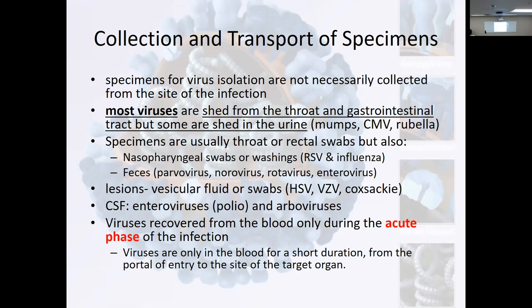Specimens for virus isolation are not necessarily collected from the site of infection. For COVID it's nasopharyngeal — it could be throat, or it could be stool. Some places were like, just bring in a stool sample and we'll test your stool. Most viruses are shed from the throat or the GI tract, but some are shed in the urine — mumps, cytomegalovirus, and rubella. Specimens are usually throat or rectal swabs, nasopharyngeal swabs or washing.